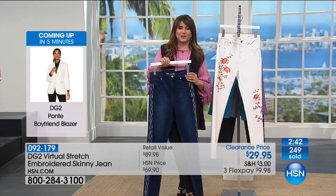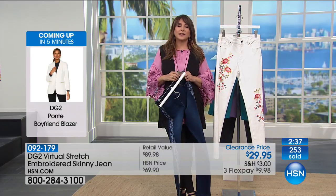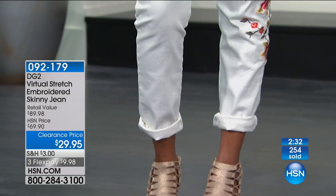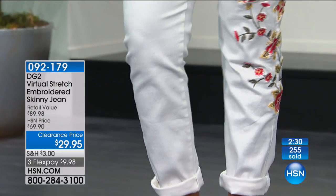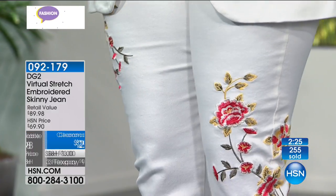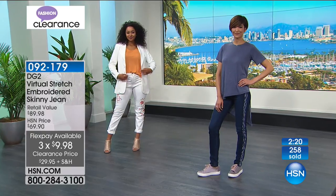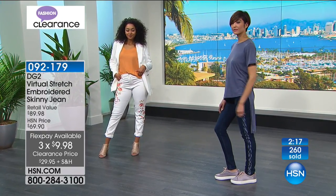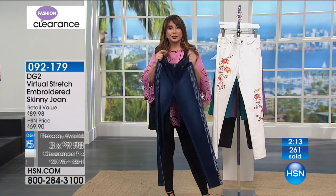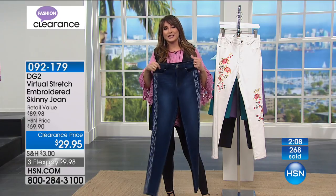You might be wondering: how can a woman sell — I think it's eight million — pairs of jeans on a television shopping network where people cannot try them on? Well, she must be doing something right. She got the fit right, she's got the fabric advantage, she has the style and the eye. She knows because she wants to look good and feel good at her age and any age.